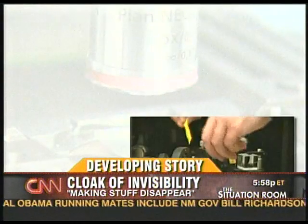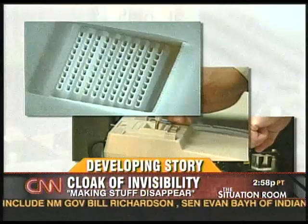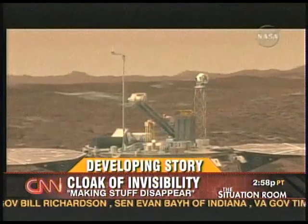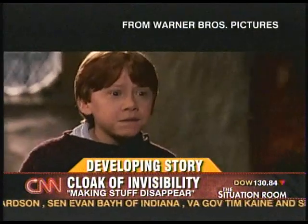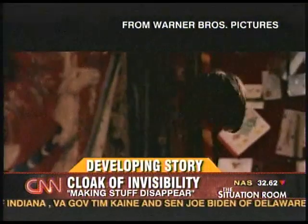If you're a non-believer, consider this: fifty years ago, do you think anyone really conceived of things like iPhones or robots on Mars? Harry Potter special effects? That's an invisibility cloak. Well, maybe one day they won't be so special.